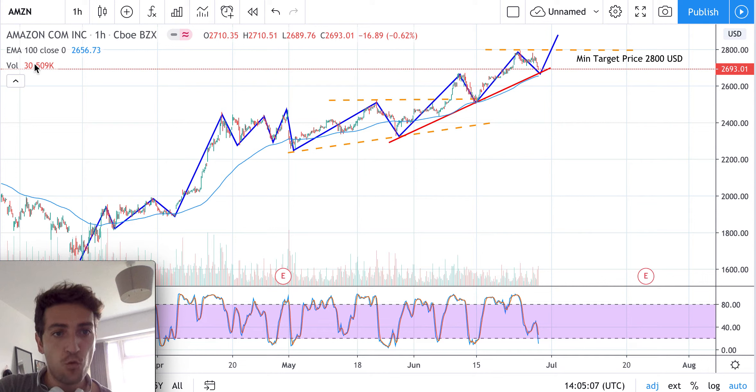The 100-period exponential moving average will generally work as support. Those are the three inputs we need before going long: wait for the stochastic to start turning up, wait for the trend line to be tested again, and wait for the exponential moving average to be tested as support for the new rally. That's all from my side — thanks, bye.